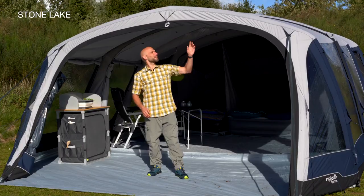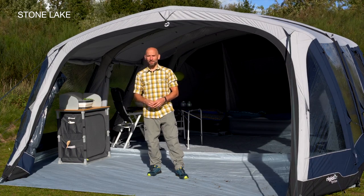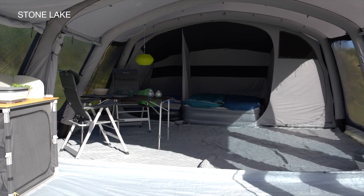With its 2.20m standing height and panoramic front opening, the Stone Lake Tent offers an impressive roomy feel and bright ambience throughout the tent.